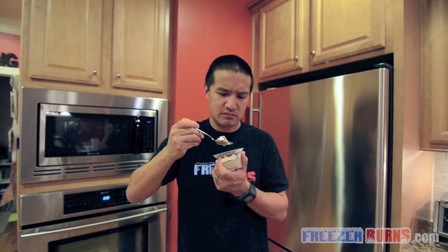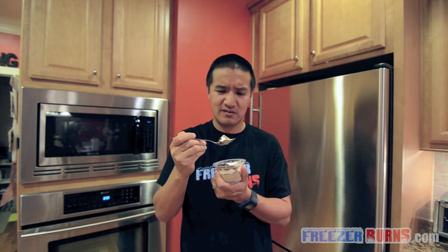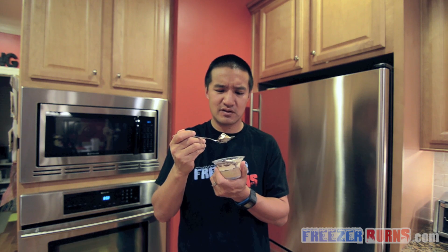Oh yeah. Oh yeah. That is amazing. It's got mousse, it's got coffee, it's got cake, and it's got chocolate. Let's see how it tastes.